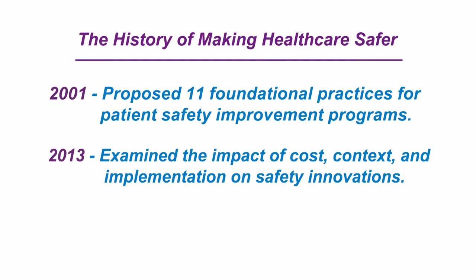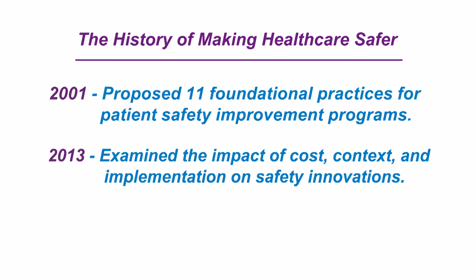The second Making Healthcare Safer report, published in 2013, examined how cost, implementation, and contextual considerations can influence the effectiveness of safety innovations. Now, with this third Making Healthcare Safer report, we're looking directly into the future of how to keep patients safe as part of 21st century healthcare.